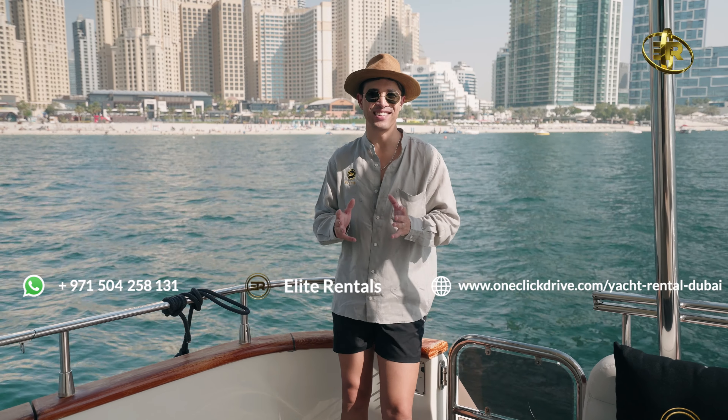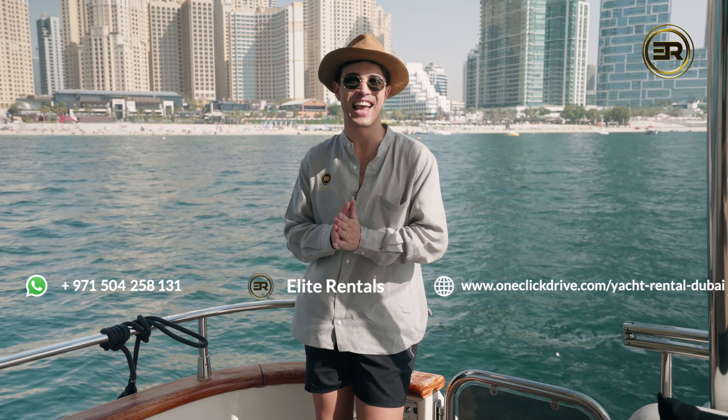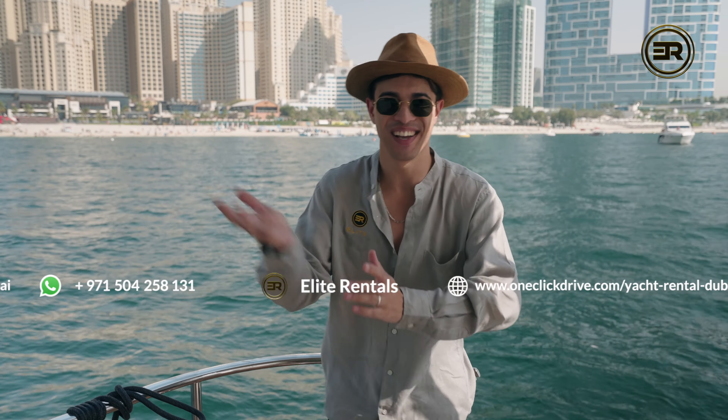It's Keegan from Elite Rentals. It's another very warm day in Dubai. I'm currently standing on the Elite Diamond Vanguard 95. This is an incredible yacht — I cannot wait to show you on board. Let's go have a look.